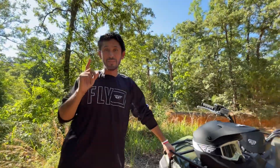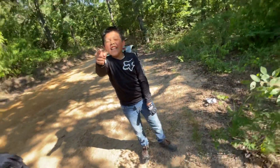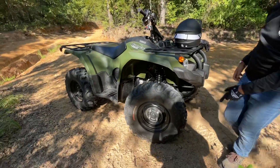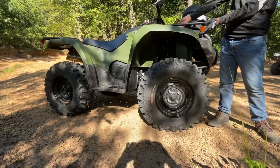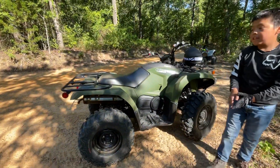We are at 125 subscribers already, so we're very happy about that. That's my son right there. Let me take some more shots of the Kodiak 450 — the Kodiak 450 is the winner! Look at those tires, they look nice. All right, we are out of here.